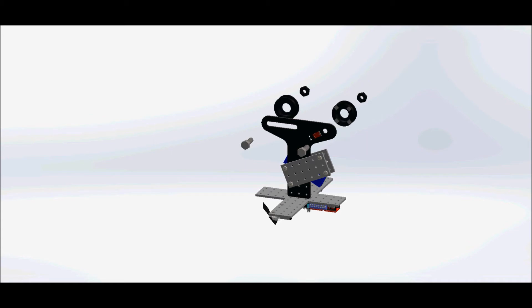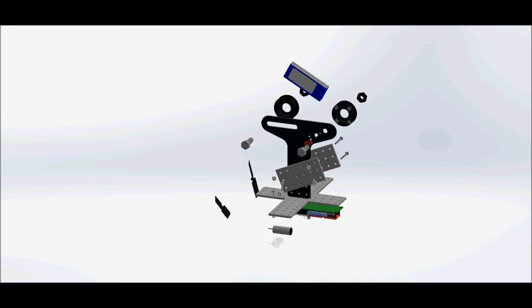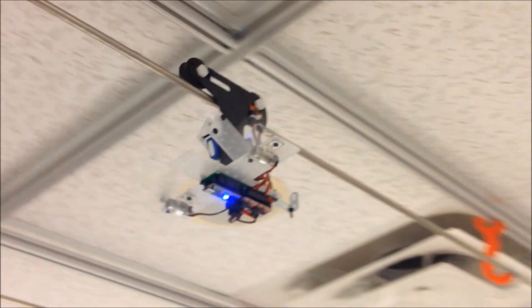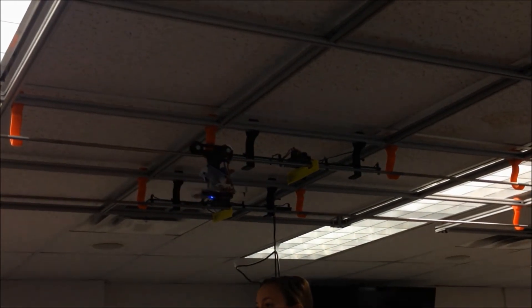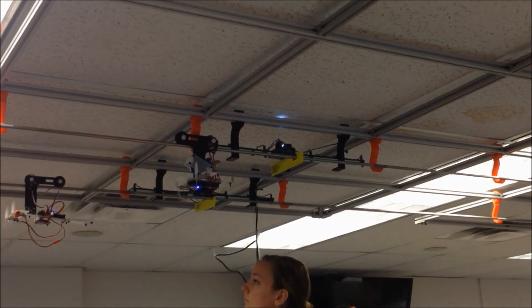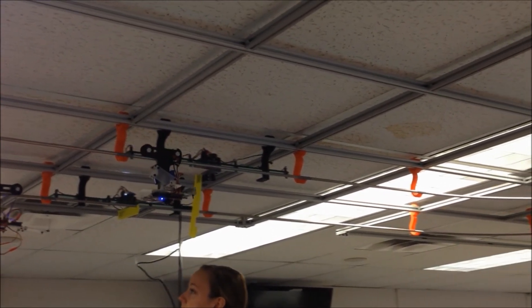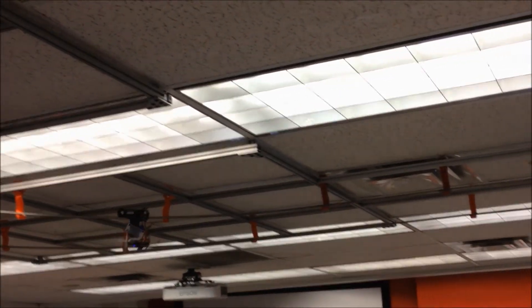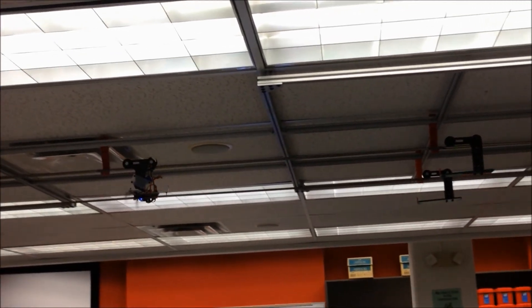Our final design highlighted simplicity, balance, and a compact design. It was constructed with only the parts provided by Utah State University. This video shows our final run.